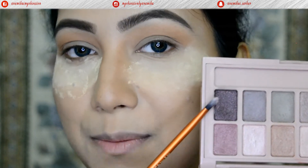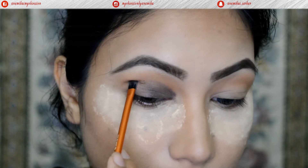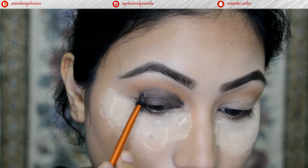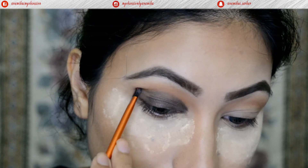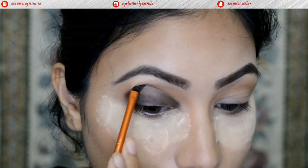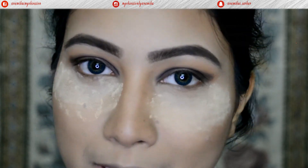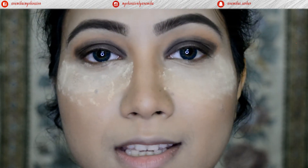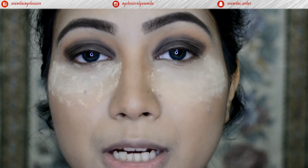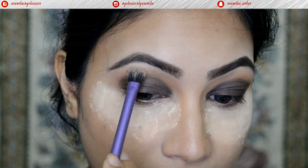For the plum smoky eyes, I'll use a plum shade from the Maybelline Blush Nudes Palette and apply it all over my lids. It doesn't look very plum on the eyes — it looks more blackish gray — but we'll work with other shades too. This is just the base color, and I'm blending out the harsh edges so there are no harsh lines.